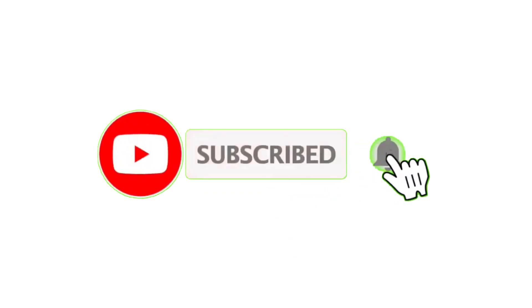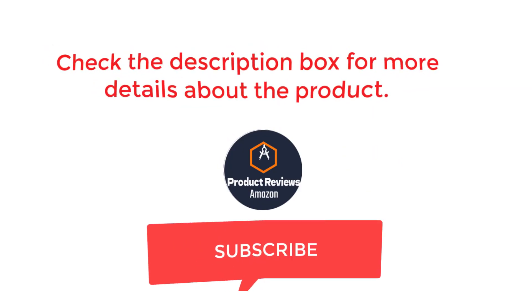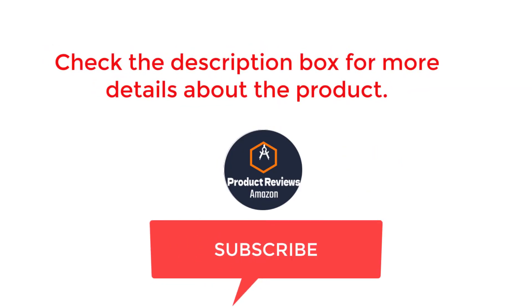I make helpful videos daily, so do subscribe to my channel. If you need more information or want to know product prices, check out my description. For any questions, please comment below. Stay updated with our cool products as it will make your life much easier.